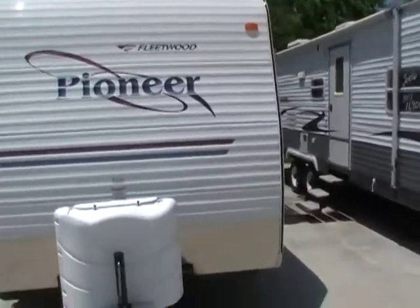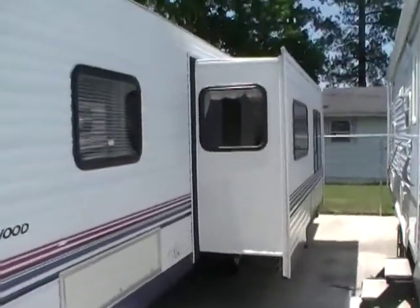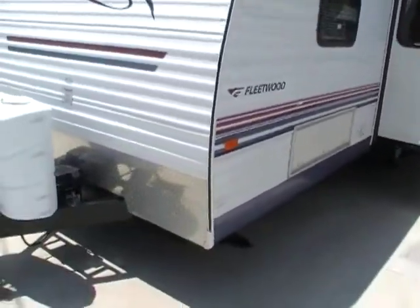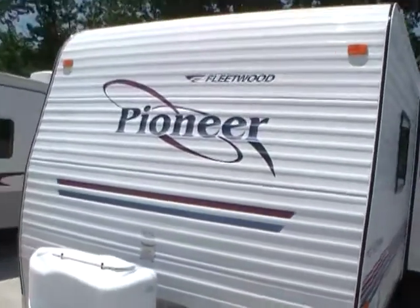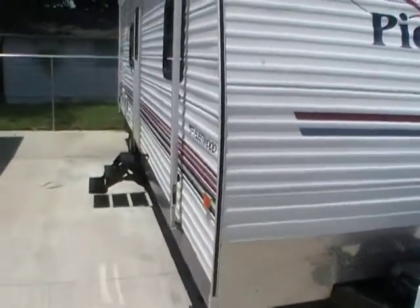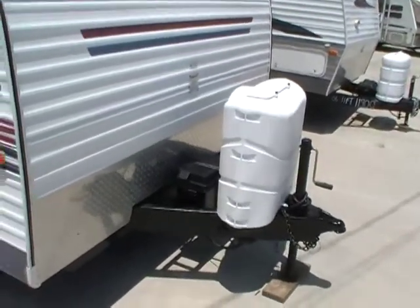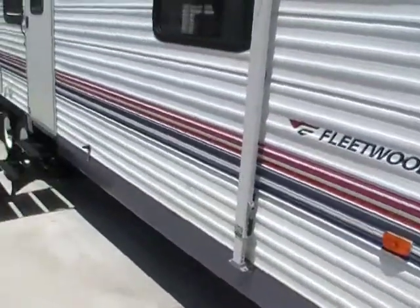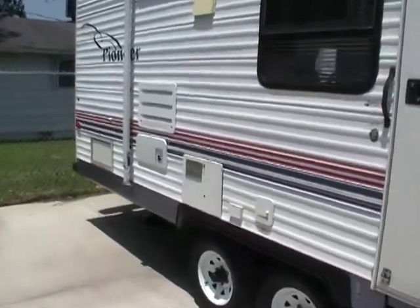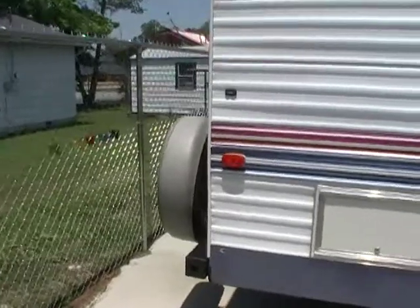This 29-foot travel trailer has one power super slide-out. It's got the diamond shield on the front, stabilizer jacks, a patio awning — very nice and clean camper folks. The outside striping and finish are in excellent condition. Of course it's got your twin LP bottles and your deep cycle battery in the front, a DSI water heater, and a spare tire on the back.